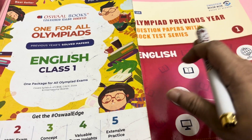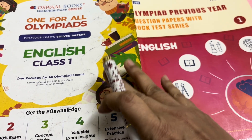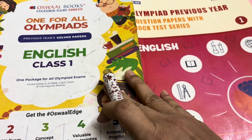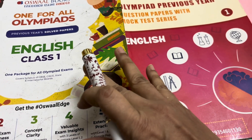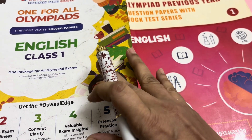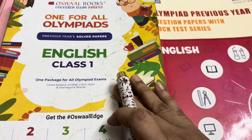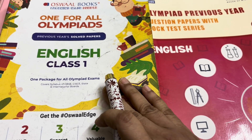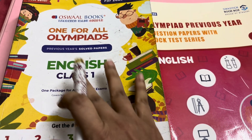Today I will show you books required for Olympiad class 1. There are different types of Olympiad for class 1 like Silver Zone Olympiad, Unified Olympiad, SOF Olympiad and many more. But the SOF Olympiad is most popular among them. For preparing all types of Olympiad, these Oswald books are very informative and very good.